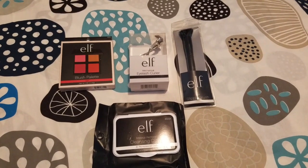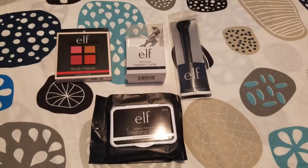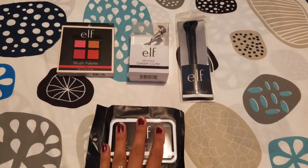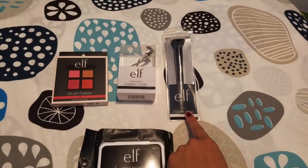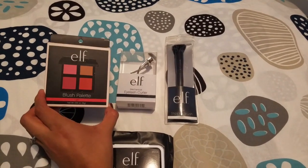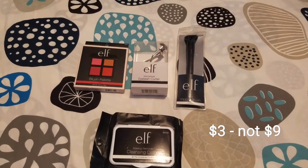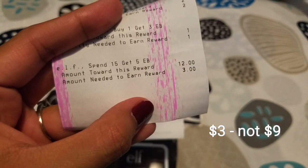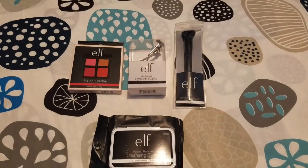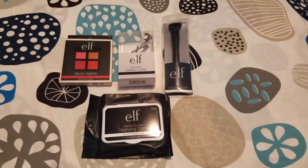I had a $4 off $12, a $3 off $9, and a $2 off $5 ELF coupon. I wasn't sure if they'd let me use all three or make me spend the combined total of $26. I went ahead and purchased the blush palette, the eyelash curler, and the stipple brush, giving me a total of $12. Minus the coupons, my total ended up being $9, and I paid with three ECBs. Then on my receipt, I saw I only needed to spend $3 more to get back five ECBs — there's a deal where you spend $15 and get back five ECBs. So I went back and got the cleansing cloths priced at $3, paid with three more ECBs, and got back five ECBs.